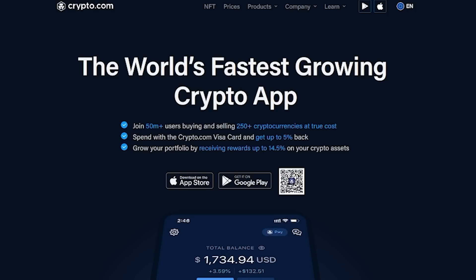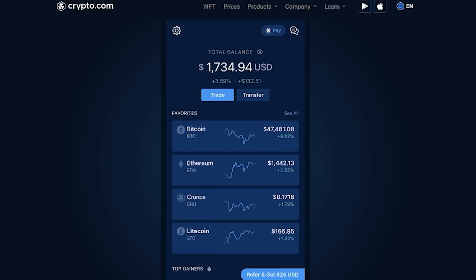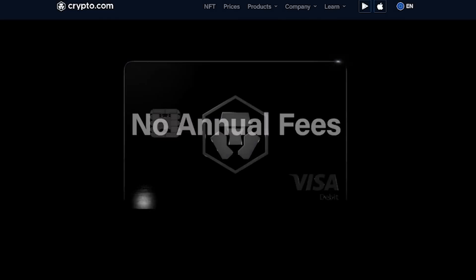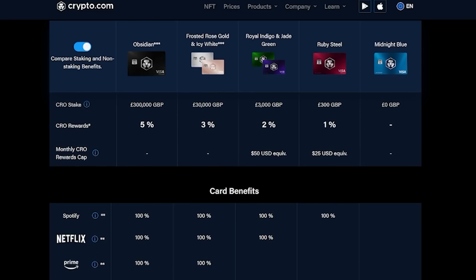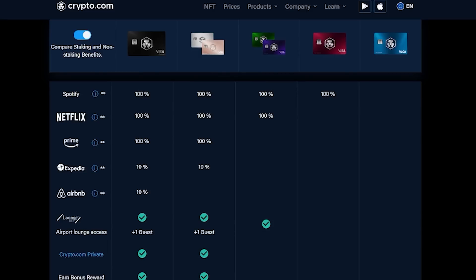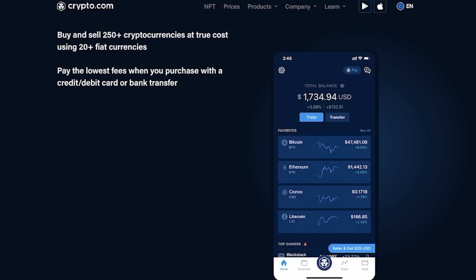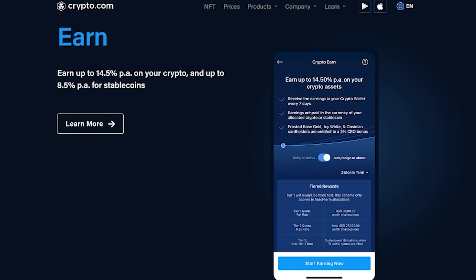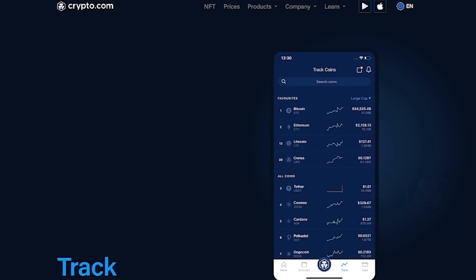I want to take a moment to thank today's sponsor, Crypto.com. Crypto.com is a centralized exchange where you can buy and sell 250-plus cryptocurrencies with 0% fee crypto trading. They also offer a crypto Visa debit card which allows up to 5% cash back on purchases and other nice perks like having access to airport lounges, Netflix, Amazon Prime, Spotify, and more, as well as all of the buying and selling features where you can buy at true cost. Crypto.com also offers services like trading and staking to earn additional revenue on your investments. You can also grow your portfolio by receiving rewards up to 14.5% on your crypto assets. Join 50 million-plus users buying and selling 250-plus cryptocurrencies using our referral link, Crypto.com/app/redgamingtech, which you can also find linked in the video description below.